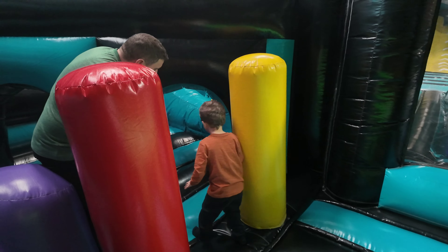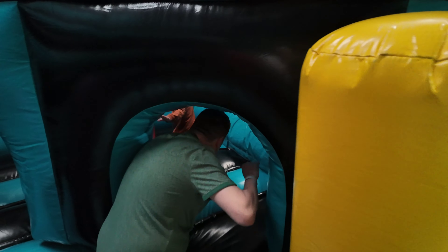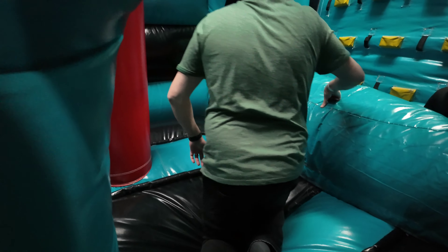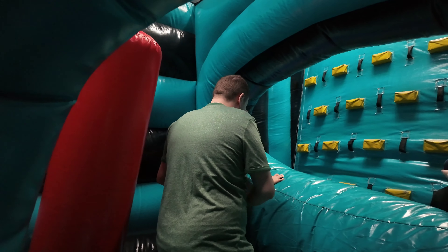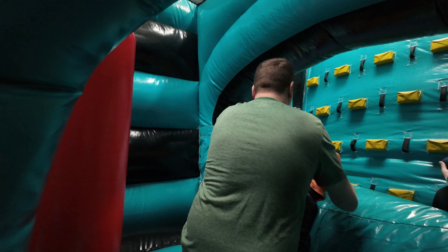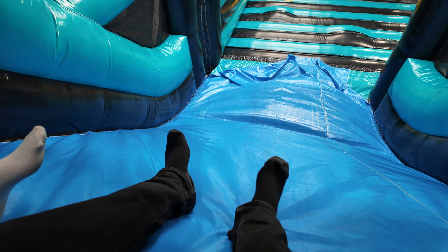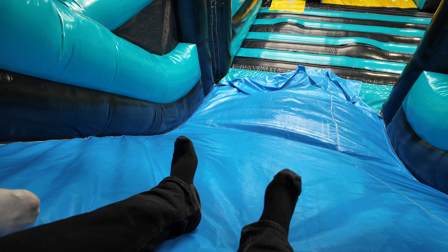I'm going to go up to the slide now, through the little archway. Another thing to point out — the staff are really, really friendly here. You do get two hours free parking as well. We just had to go up a climbing wall to get to this slide, but we're ready.